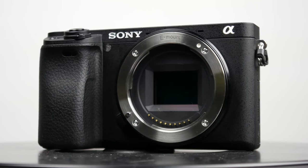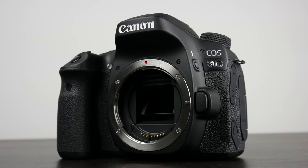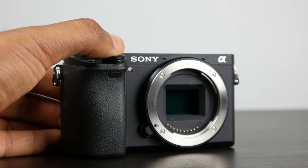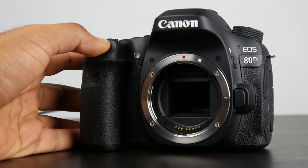In terms of shutter speed, the maximum speed on the Sony is rated at 1/4000th of a second versus 1/8000th of a second on the Canon — a little bit better for really fast motion photography. But in terms of maximum burst mode, the A6300 is faster at 11 frames per second versus 7 frames per second on the 80D.